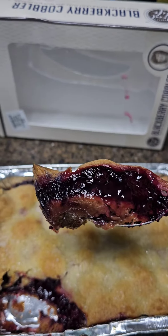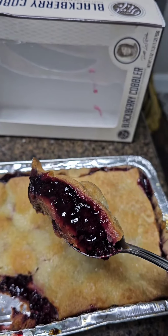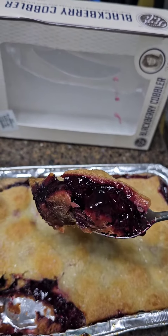Patti, why does your food always taste so good? Honey, because the number one ingredient in all of my food is love.